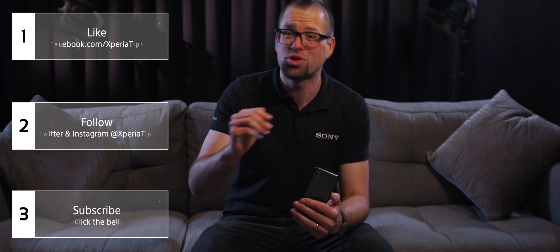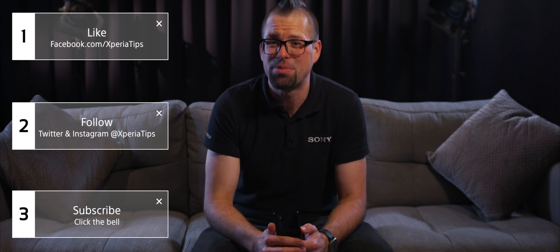So there you have it — Sony's most versatile camera setup packed into a compact design. Don't forget to like, follow and subscribe. I'll see you next time for some more Xperia tips.